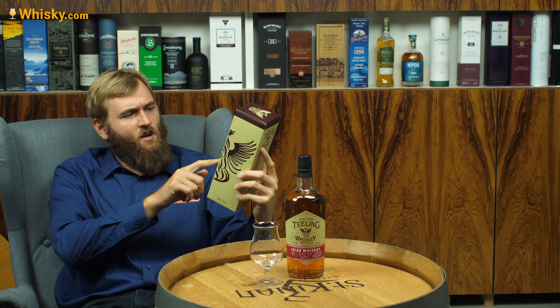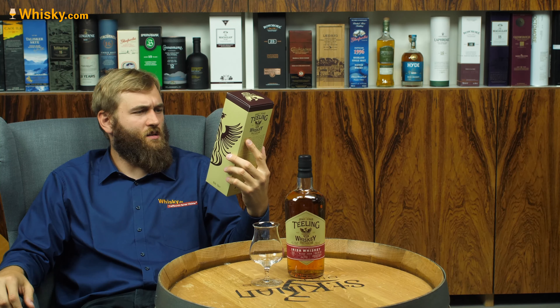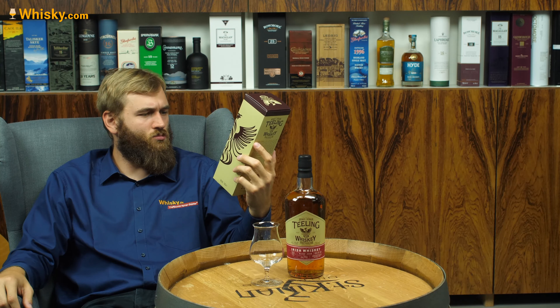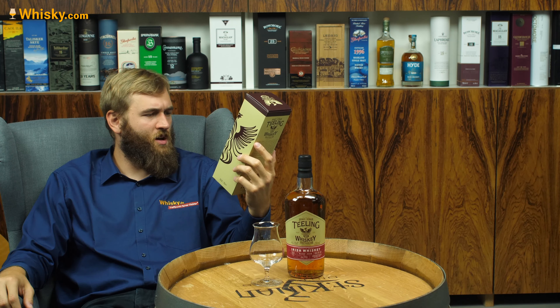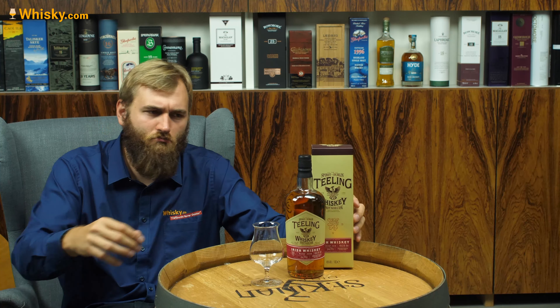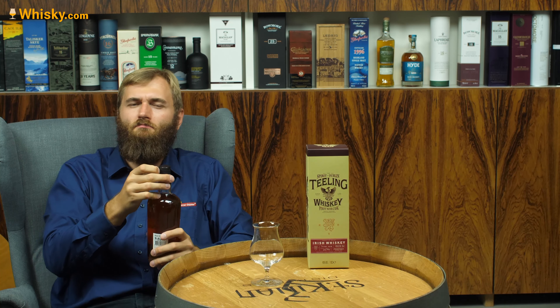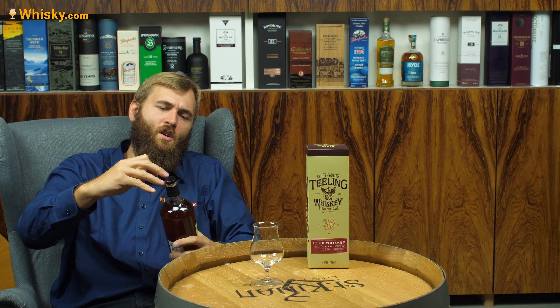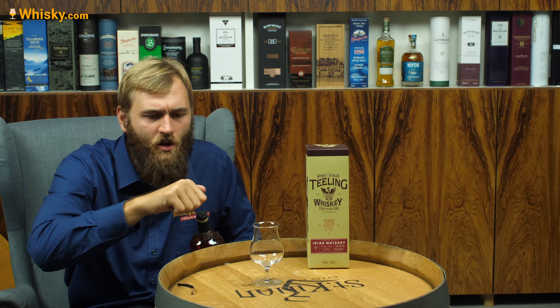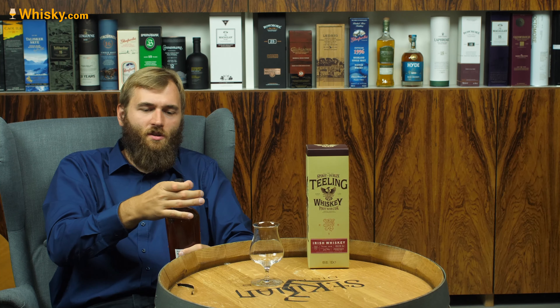Reichsrat von Buhl — that's probably the estate with the lion putting out its tongue on the label. Crafted by Jack Teeling. So it's a collaboration between southern Germany and Dublin, Ireland.